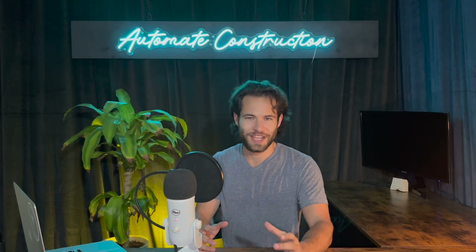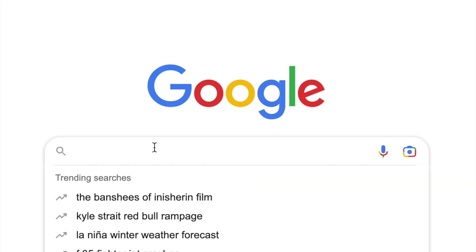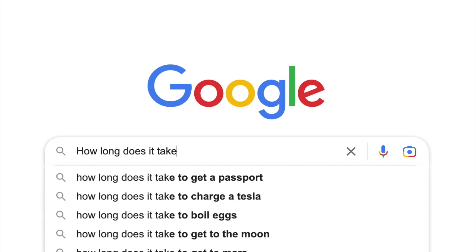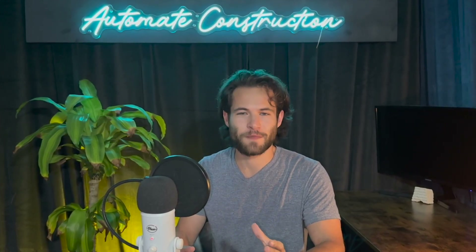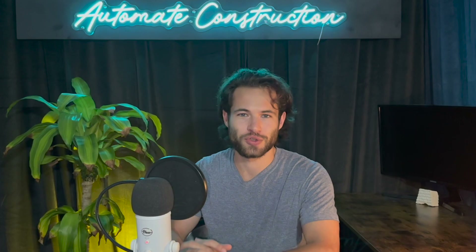Let's talk about how long it takes to 3D print a house. This is something that has tons of false headlines and a simple Google search doesn't really give you the real information. Today we're going to look at some of the facts and then, based off primary sources, determine some of the realistic time frames for the construction activities involved in a 3D printed home.